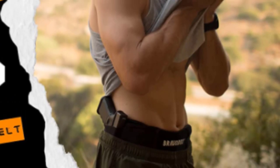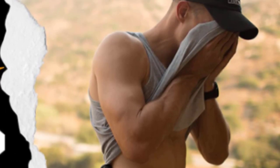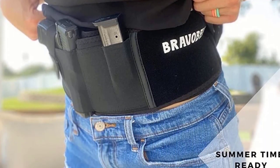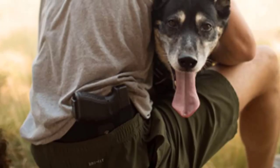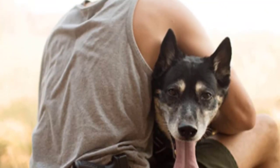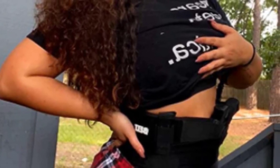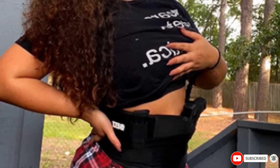Are you searching for a holster that fits various gun types and sizes? This Bravo Belt will carry nearly all the Glock handgun range, from the Glock 17 right through to the 43, with no issues. It will also carry pistols and revolvers from common brands such as Sig Sauer, Smith & Wesson, Beretta, and Taurus. This is an ambidextrous design that can be worn in numerous positions, and it comes with a 100% money-back guarantee — if you're not happy with it, just send it back.